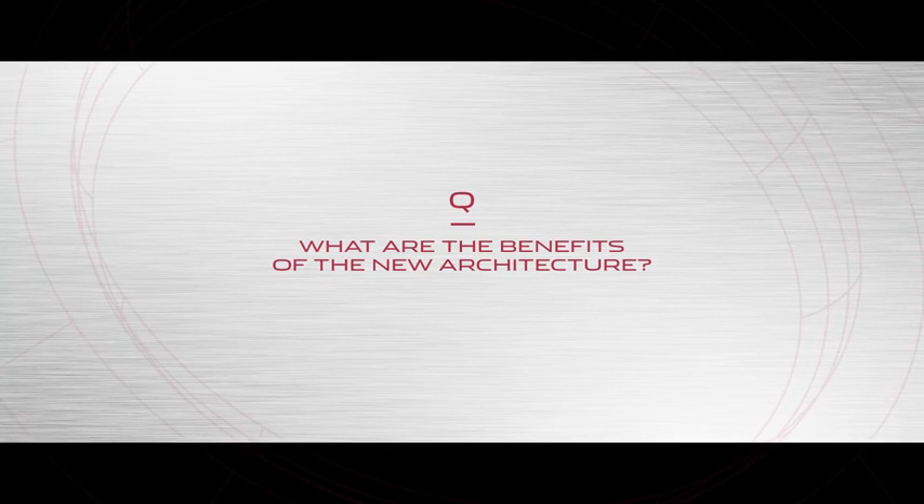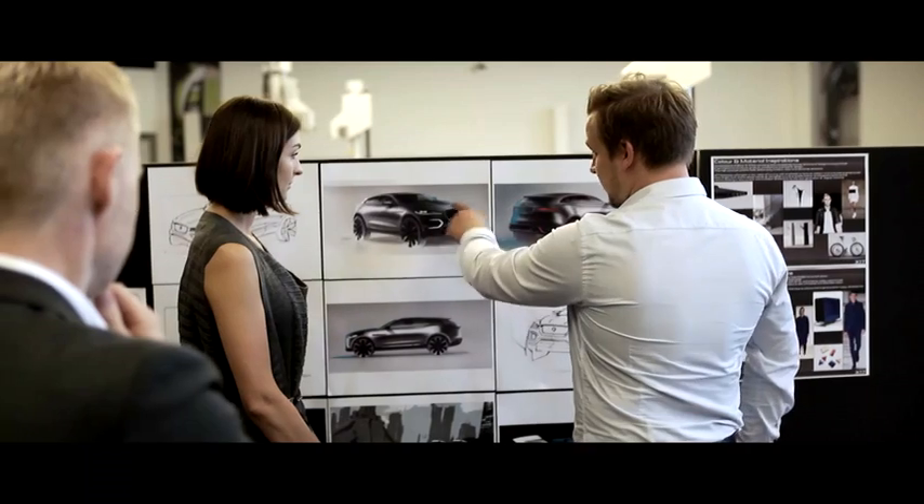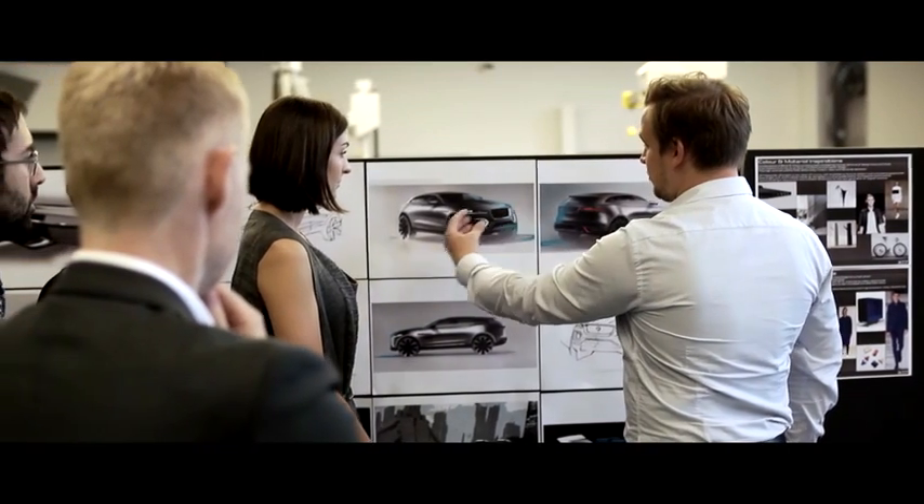When we define an architecture, what we mean is a set of concepts, rules, and ultimately physical parts that define the set of systems that we build a vehicle from.